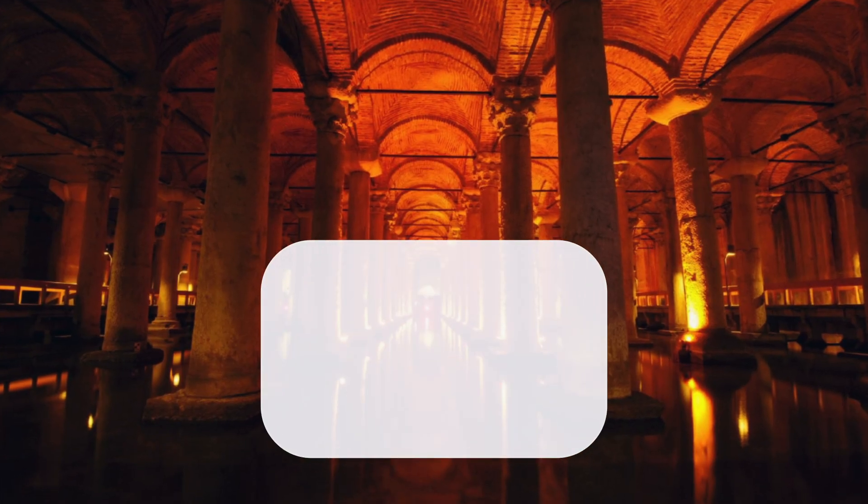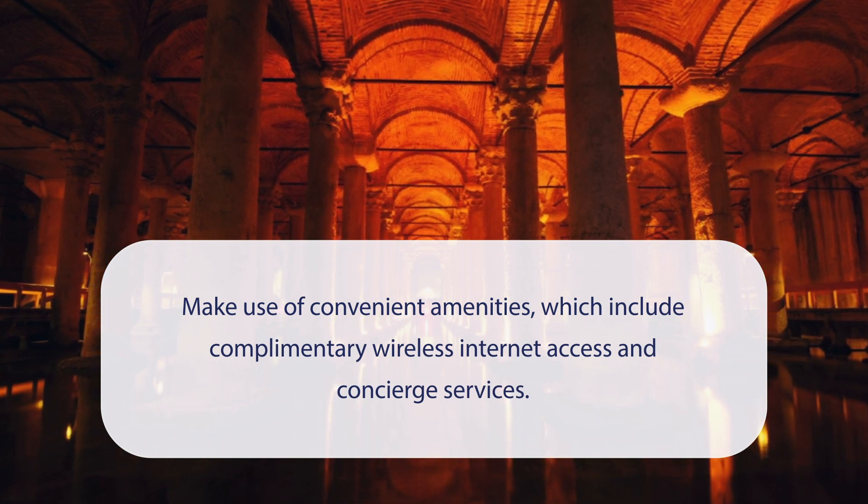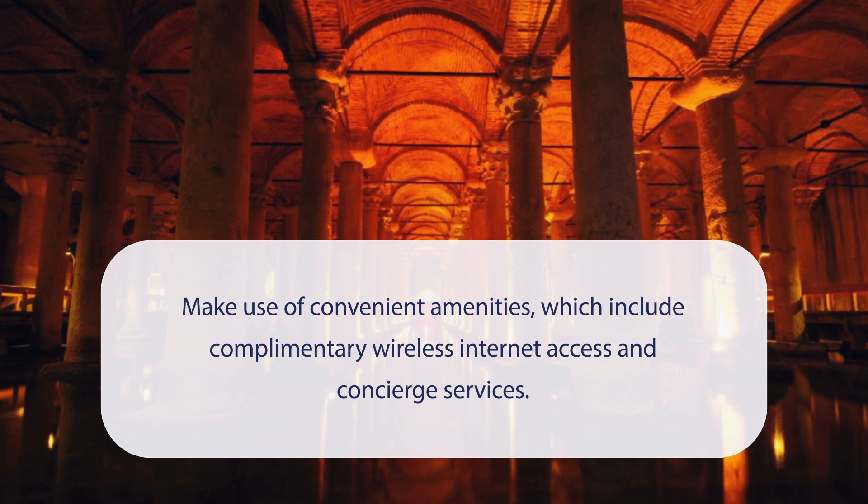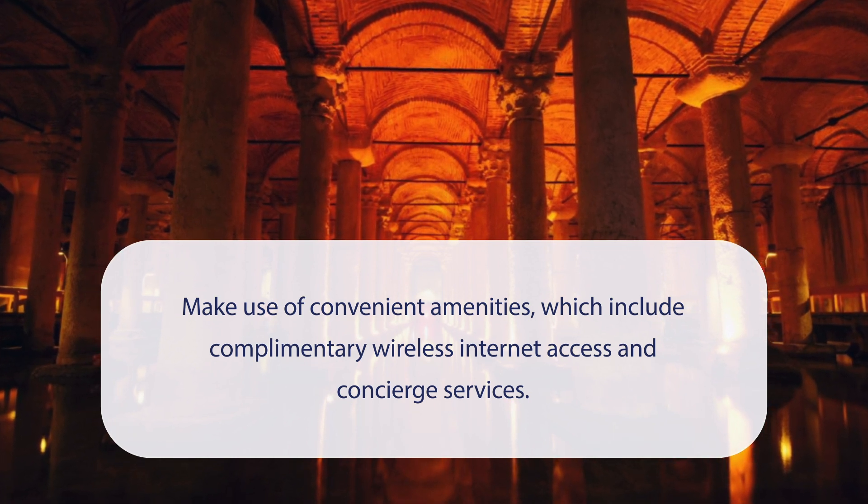At Cheya Besiktas Hotel & Suites Special Category, you can make use of convenient amenities, which include complimentary wireless internet access and concierge services.